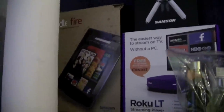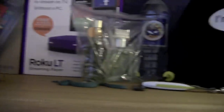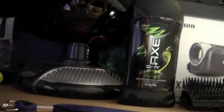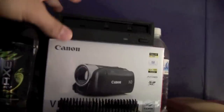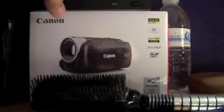Then a Kindle Fire box — that's my sister's. A cell phone that I found but doesn't work. One Roku LT box, a Samson Meteor Mic box, a National Scout Jamboree 2010 water bottle. Under that is like a disco ball, some Macs deodorant, a DVD RW drive, and a Canon Vixia R20 box — which I'm currently recording with.